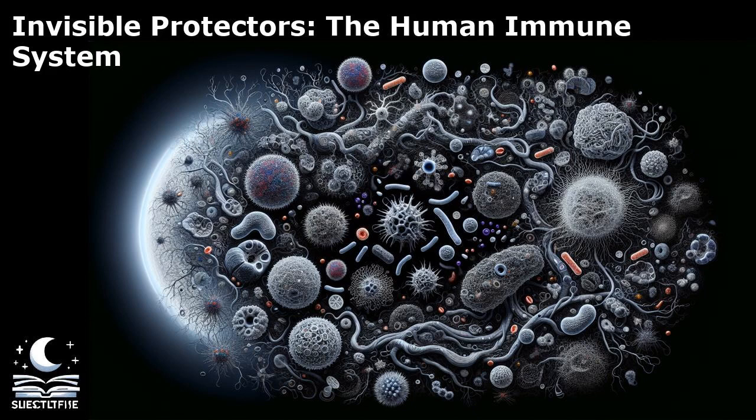One of the most fascinating aspects of the immune system is its ability to distinguish between the body's own cells and foreign substances. This self-recognition is crucial in preventing the immune system from attacking healthy tissues. The immune system can be divided into two main categories: the innate immune system and the adaptive immune system.